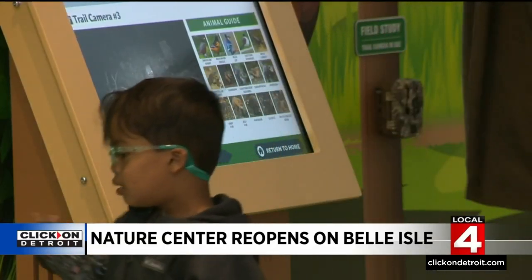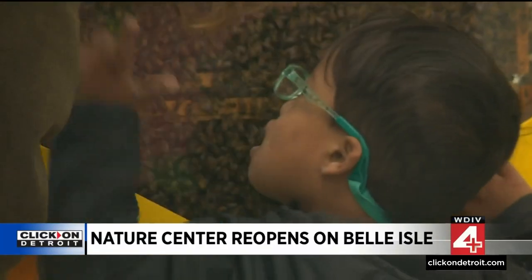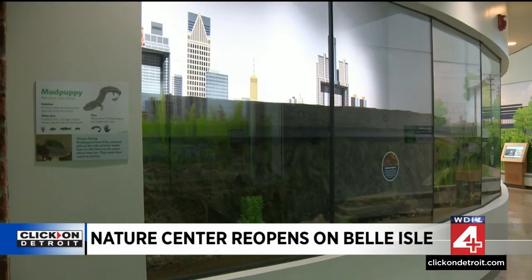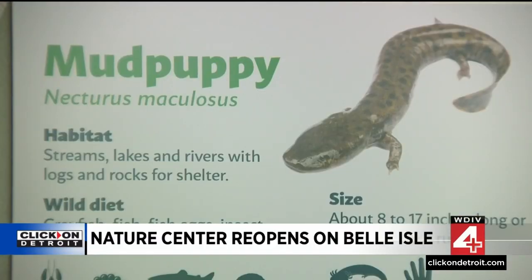The doors of the Belle Isle Nature Center are open for the first time since March of 2020, when it closed for the pandemic. The closure gave us the opportunity to bring it all together, implement those ideas, and truly transform this place. This mud puppy habitat used to be just a cinder block wall, but now this display represents where you can find mud puppies in the city. We have the opportunity to reinforce urban nature, Detroit nature, neighborhood nature, and show people that you don't have to go far to experience nature and wildlife.